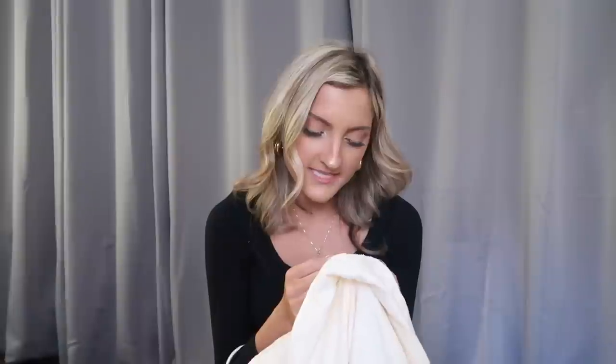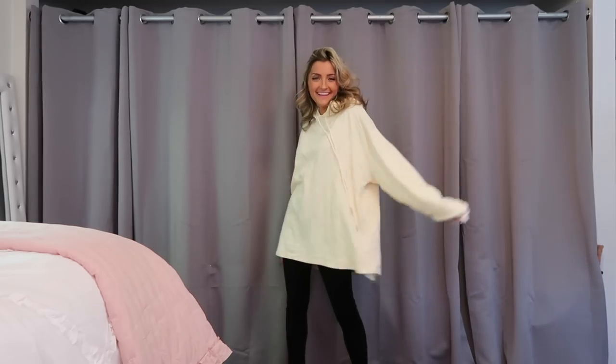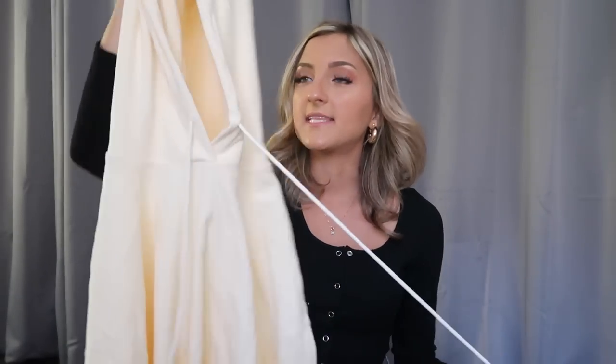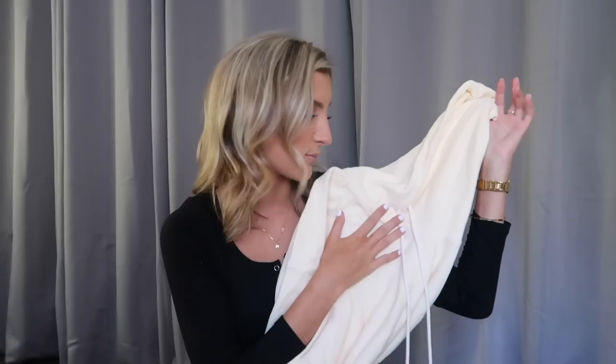I grabbed this sweatshirt as well — this thing is so large and oversized and I love it. It's 100% cotton from the Shein Premium line. Cotton is like the best thing to buy — it's breathable, it's soft, it's natural and not manufactured. It's a cream color, super thick ribbed material that will keep you warm but isn't super heavy. It's got a really oversized hood with a drawstring. No pockets, which is a downfall, but with black leather leggings and white chunky sneakers this is the easiest thing to put on in the morning and still look put together.